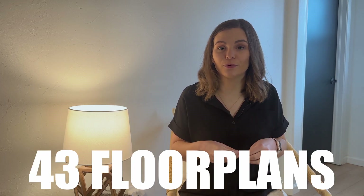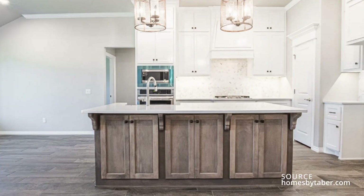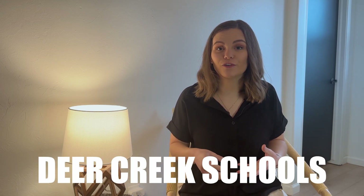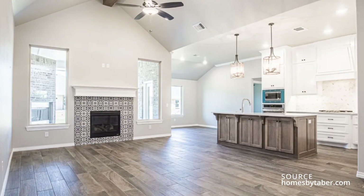This is a Homes by Tabor community and you have over 43 floor plans to choose from. Depending on when you're watching this video, you might still be able to get in early enough to choose your floor plan and make some customizations. Lone Oak North is in Deer Creek Schools, so you'll be zoned for their high school, middle school, and elementary schools. If you're looking for a neighborhood in Deer Creek, this is a neighborhood for you.